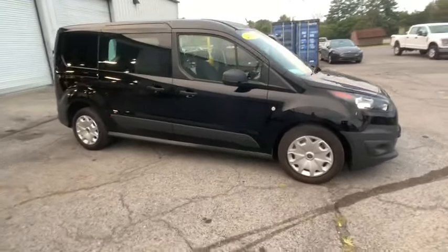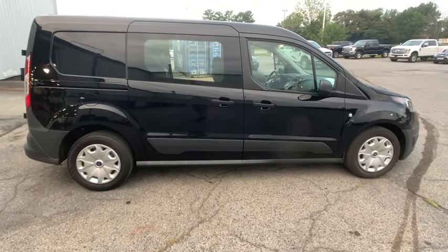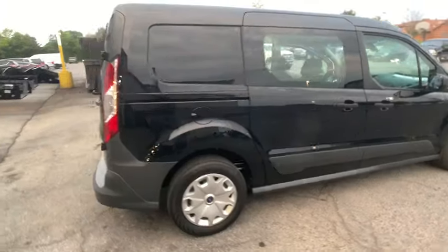You are going to love the 2017 Ford Transit Connect. Ford Transit — the right size the whole world round. This vehicle has less than 25,000 miles.